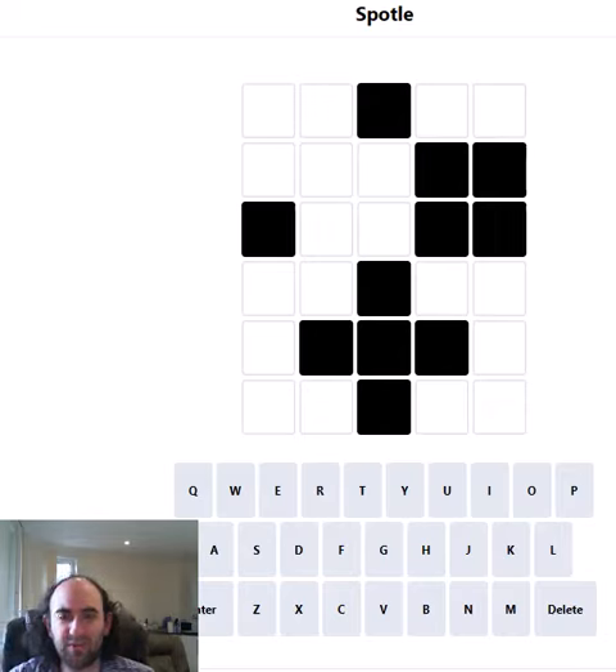Hello again. Welcome to today's attempt at the Spottal Puzzle. This is Wordle but there are some obstructions in the grid — that's what those black cells are. We won't find out any information about the letters that we put in those positions. So it's a lot harder than regular Wordle because you get so much less information with each guess.